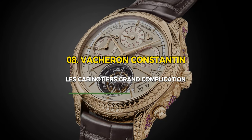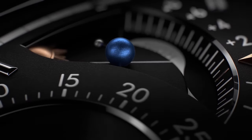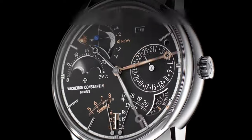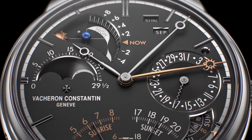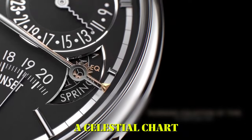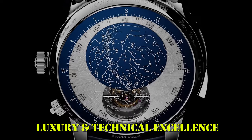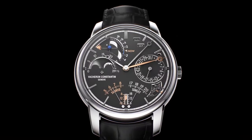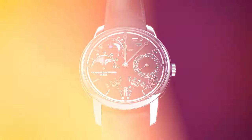Number 8: Vacheron Constantin Le Cabinotier Grand Complication. The Vacheron Constantin Le Cabinotier Grand Complication is a pinnacle of haute horlogerie, boasting an array of 24 complications within a stunning pink gold case. This bespoke masterpiece is entirely hand engraved, showcasing unparalleled craftsmanship. Its complications include a minute repeater, tourbillon, and celestial chart. Limited to only one piece, it reflects Vacheron Constantin's dedication to individualized luxury, combining centuries-old watchmaking traditions with cutting-edge innovation.